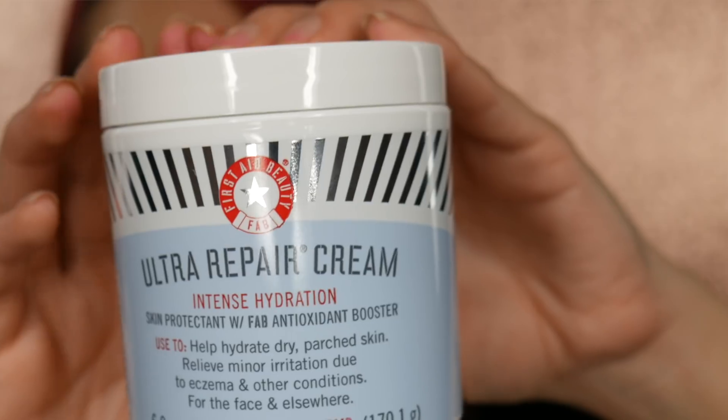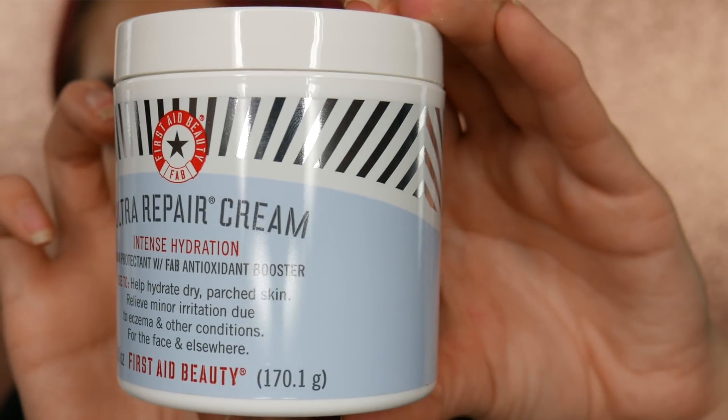The first thing I received is this Ultra Repair Cream from First Aid Beauty. I've heard really good things about this moisturizer. You can use it on your face if you have really dry, parched skin, or on your elbows, arms, or anywhere you have eczema. It was created for really sensitive skin and has really good ingredients. I don't think I'll use it on my face since I have oily combination skin — it might be too heavy — but I'll try it at night and use it on my elbows, neck, and décolleté. This is the unscented version and I'm excited to try it.